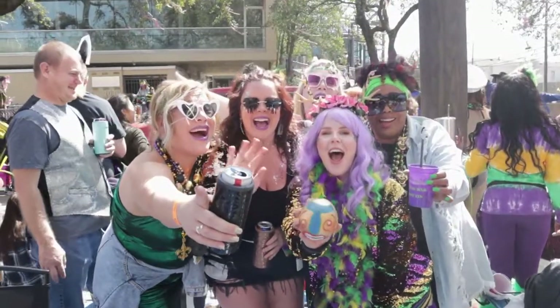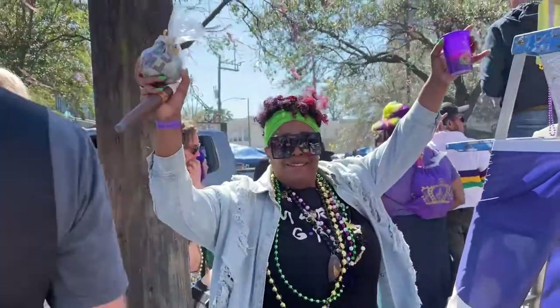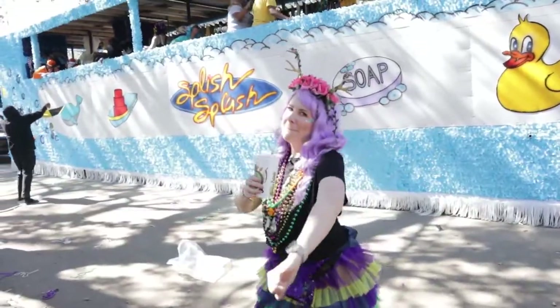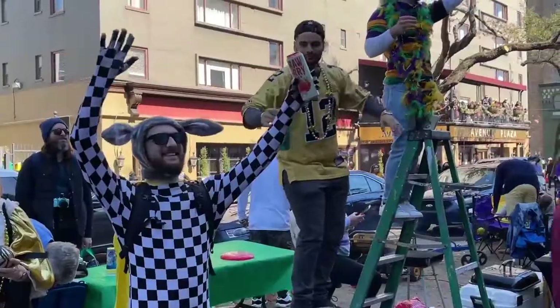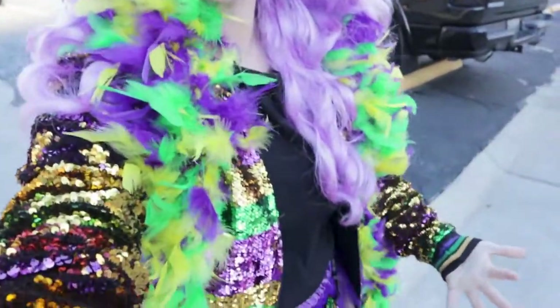Happy Mardi Gras! It is Fat Tuesday, March 1st, 2022. Come with us on this Fat Tuesday Mardi Gras celebration. I'm obviously all dressed up. It's going to be a good time.